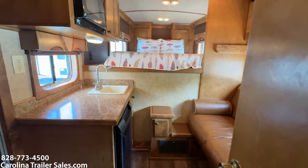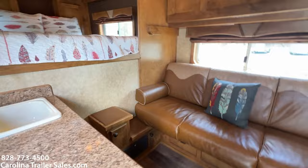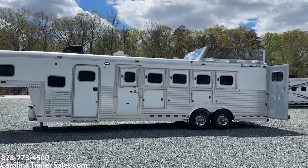Seven foot short wall, 5-horse CNC, full living quarters — kind of a nice little setup here, got everything you need. If you're looking for a 5-horse, need extra storage, or need to haul 4 and have storage in the first stall, this is a great trailer for you. Small living quarters — can get in and out of places. Alright guys, it's Ashley, Carolina Trailer Sales, CarolinaTrailerSales.com. Hope you guys have a great day. Bye!